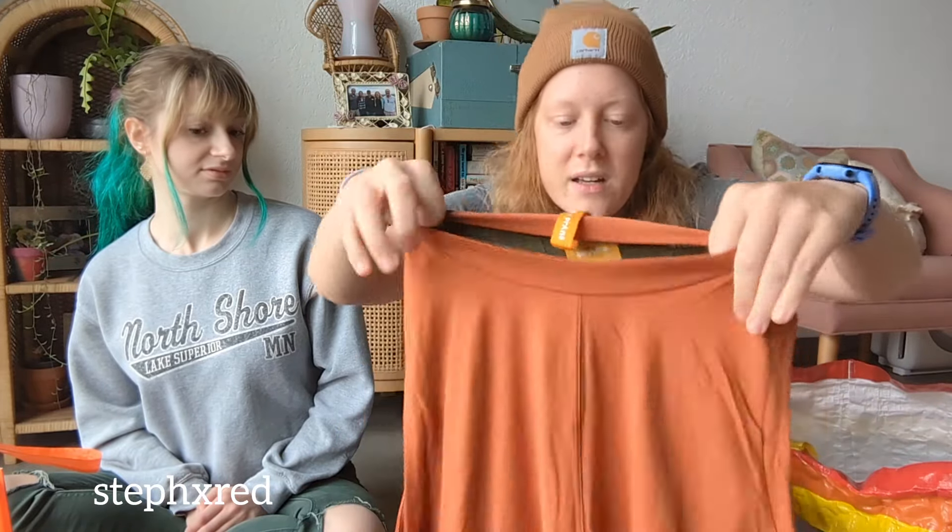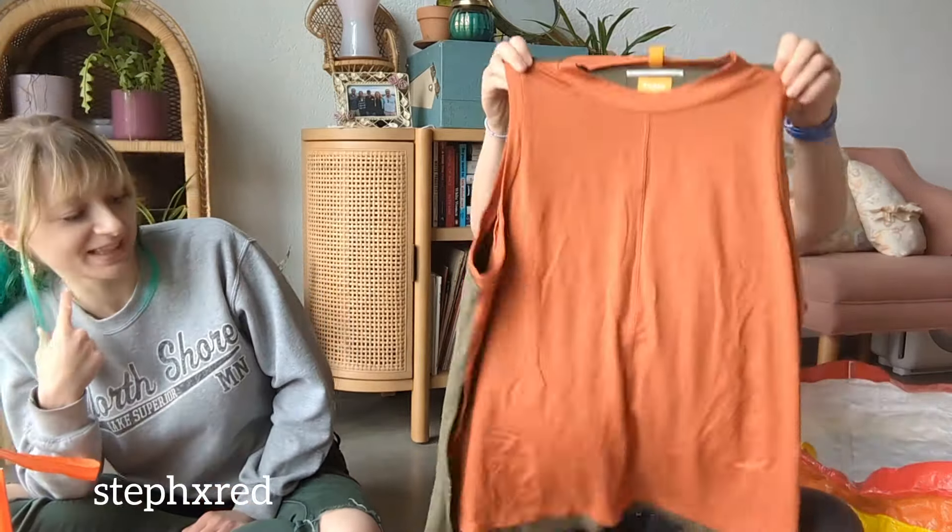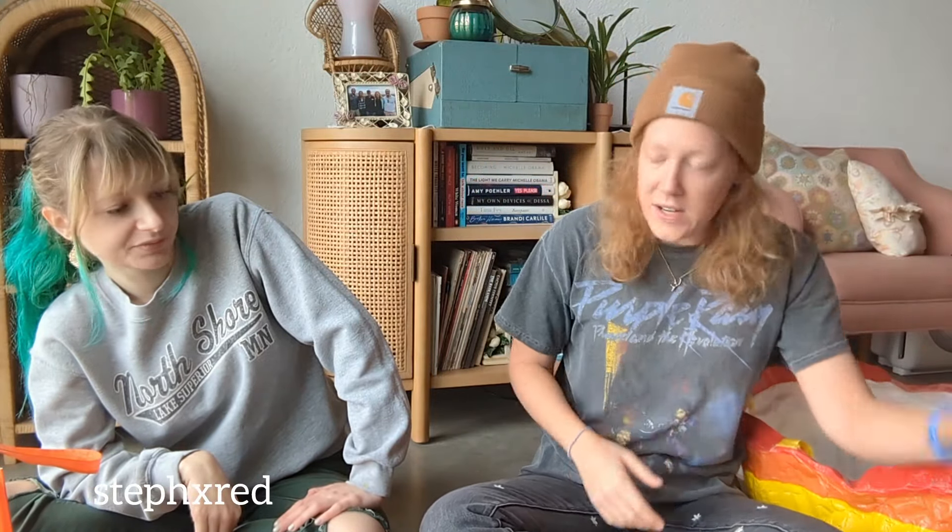The last item I found — I didn't even know this was a collaboration, but it's Sorel and Prana. These are Chloe's colors — pumpkin and moss — but I wouldn't wear them together like that. But like somebody would. It's like a bold color. This is an active top, it's good for running in because you need to be visible. But yeah, that's everything I found.